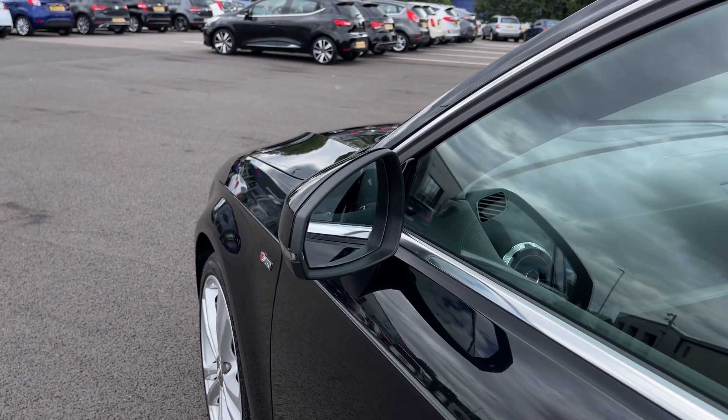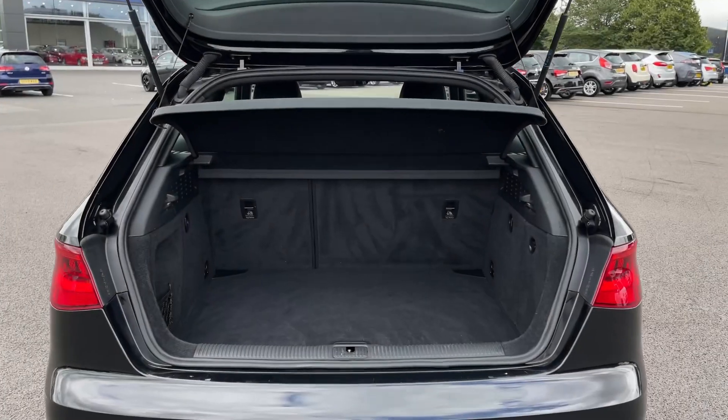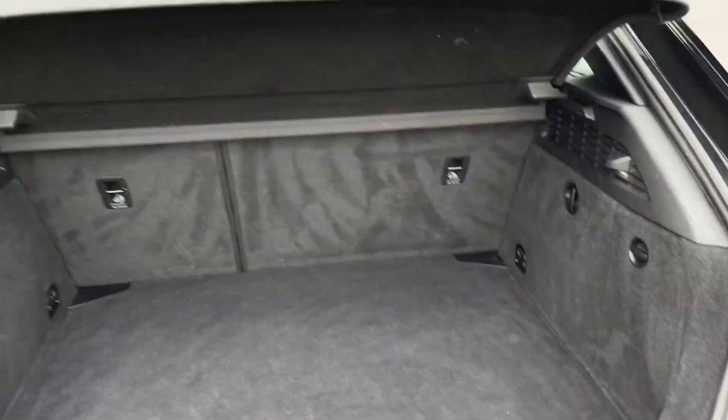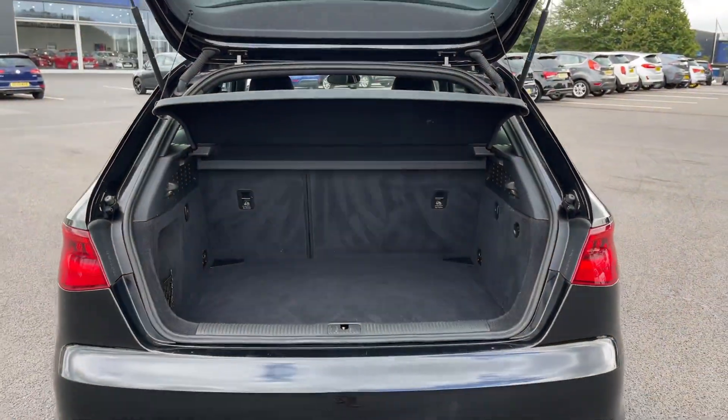Into the boot now — plenty of space available here. You have a smaller pocket to the left with a 12-volt socket as well, and the privacy screen up top will help keep belongings out of sight.